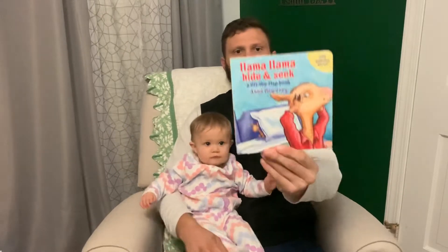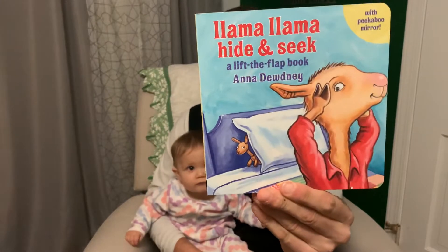Welcome back everybody to Reading with Mara. Tonight we are going to read Llama Llama Hide and Seek, a Lift the Flap book by Anna Doudny. Llama Llama Hide and Seek.